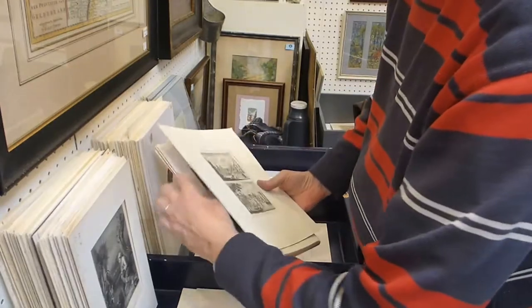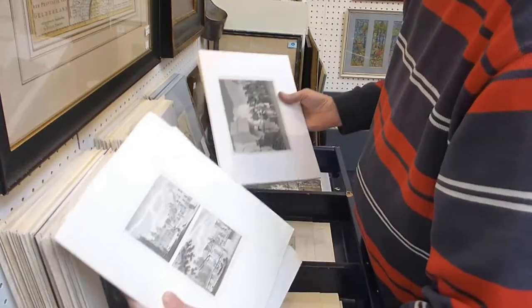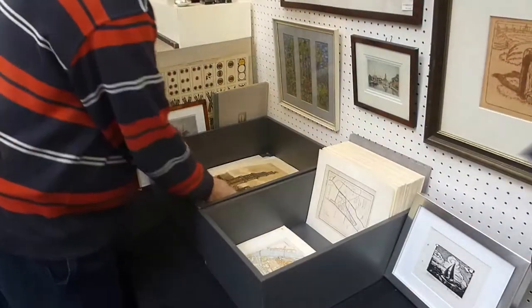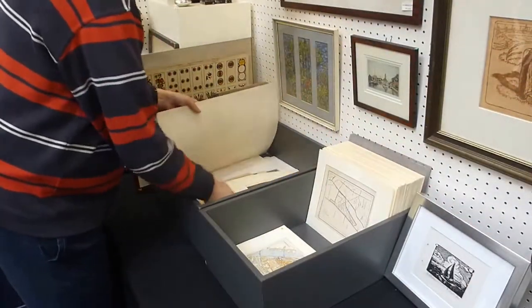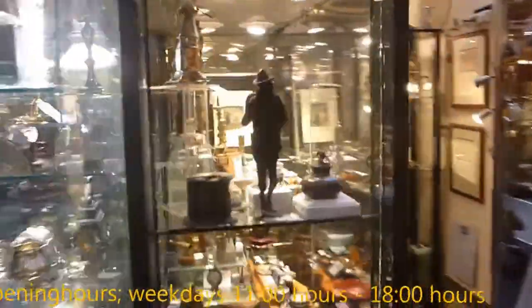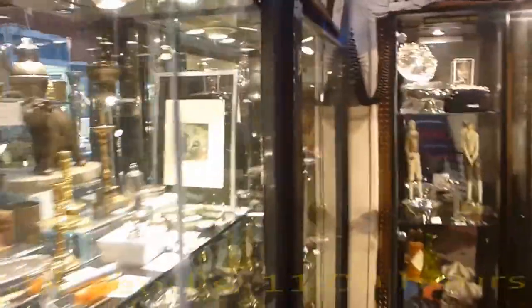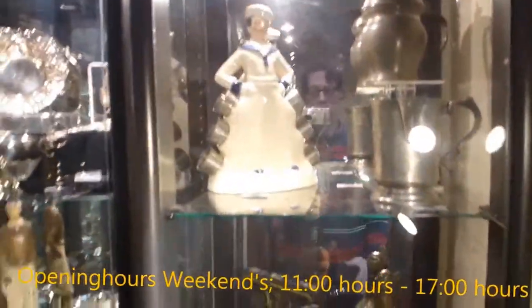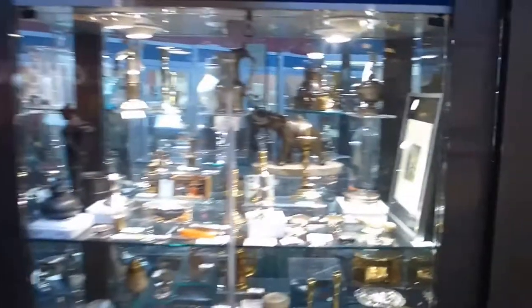Copper prints, we also feature steel prints and a wide variety of engravers. I hope you can find what you're looking for. Of course, much more antiques are to be found at our Antique Centre at Elandsgracht 109 in Amsterdam, Holland. Please visit our website or Facebook page for more information. You're welcome at the Antique Centre in Amsterdam.